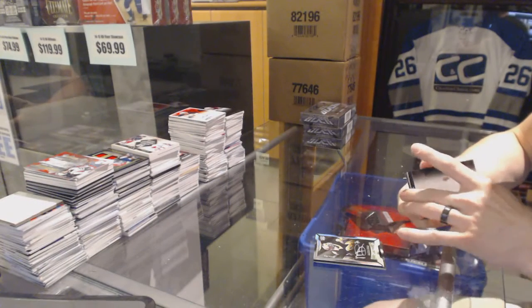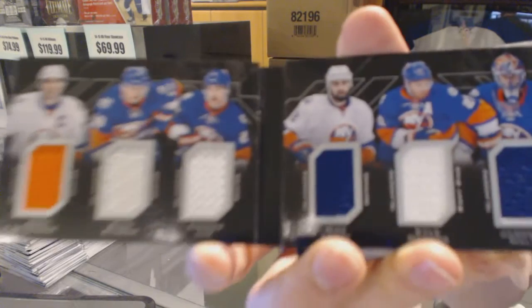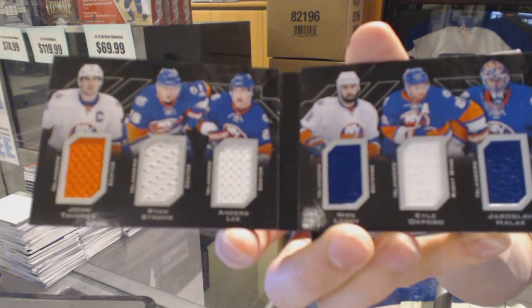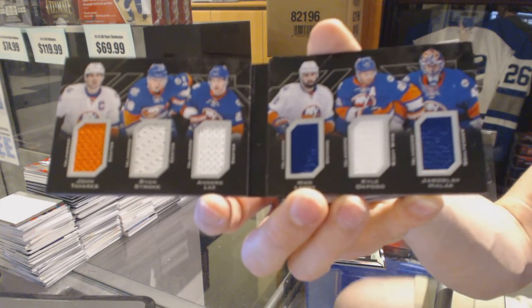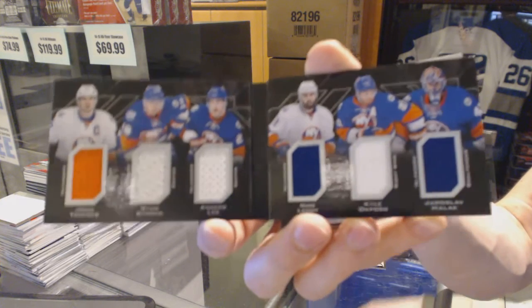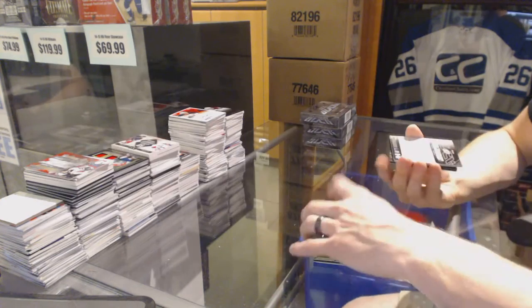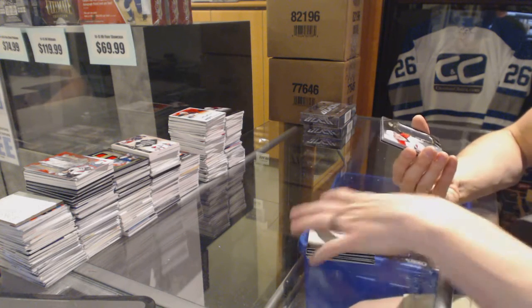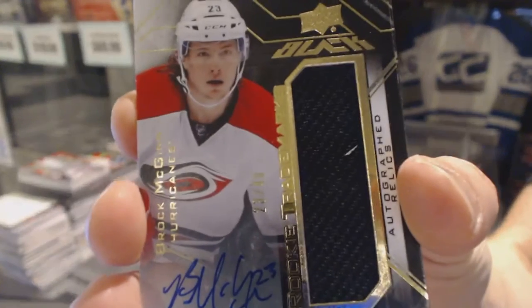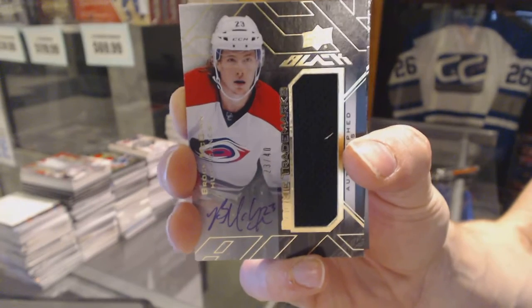We've got a six-way jersey booklet for the New York Islanders: John Tavares, Ryan Strom, Anders Lee, Nick Leddy, Kyle Okposo, and Yaroslav Halak. We've also got a Rookie Trademarks jersey and autograph numbered 23 of 40 for the Carolina Hurricanes, Brock McGinn.